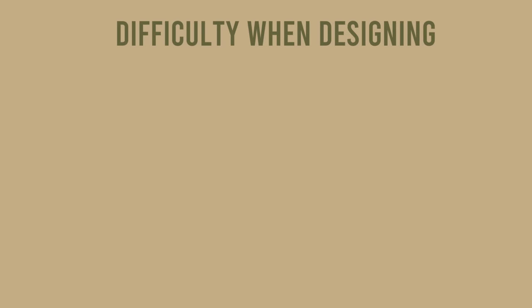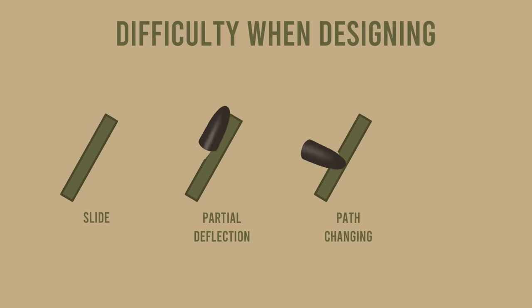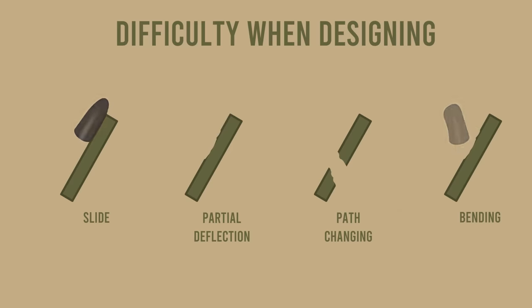A difficulty when designing sloped armor came about when it was discovered that the way the projectile would impact the armor plate was very difficult to predict. Instead of deflecting, the round could slide along the plate, partially deflect, change path inside the armor, or get bent upon impact. Whatever the case, however, sloped armor would still provide better protection than vertical armor.